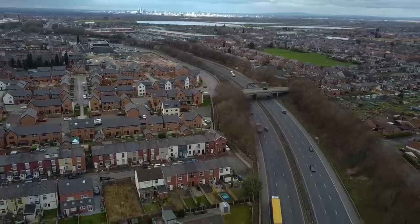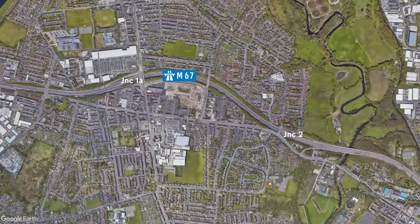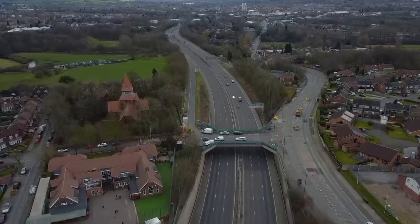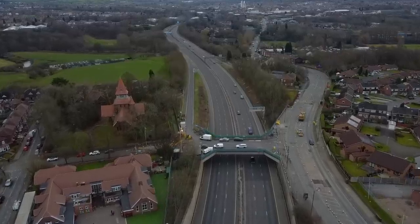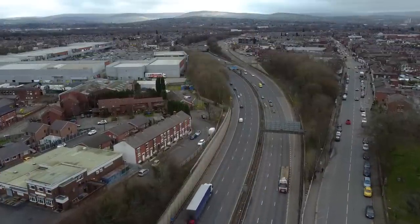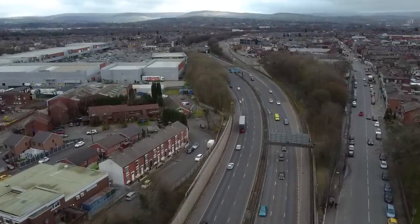Between junctions 1A and two, the M67 curves its way through Denton, doing its best to divide the town right down the middle. It's the perfect example of an urban motorway at its best, if there is such a thing. Both junction 1A and two are missing a set of slip roads, but when combined they allow for traffic movements in all directions. I'm sure they did this to help with traffic flow around Denton, but is it just me that thinks this is a really stupid idea?